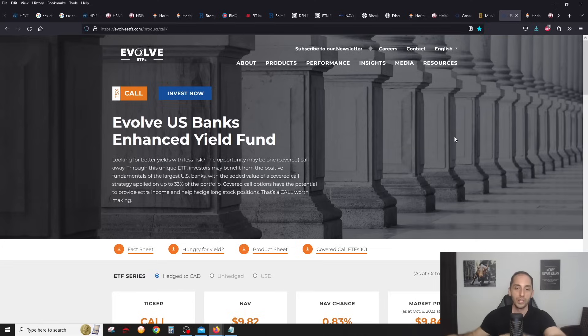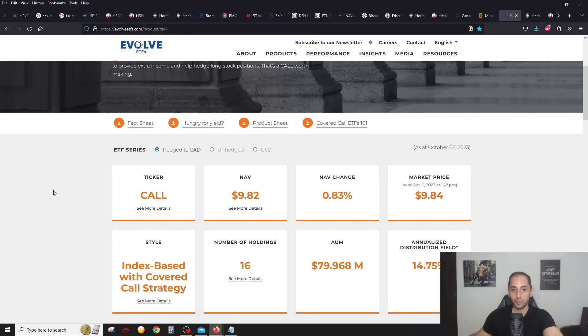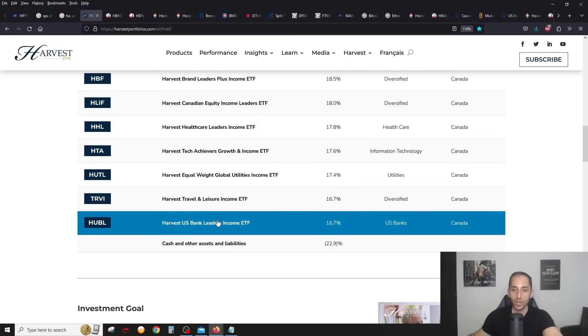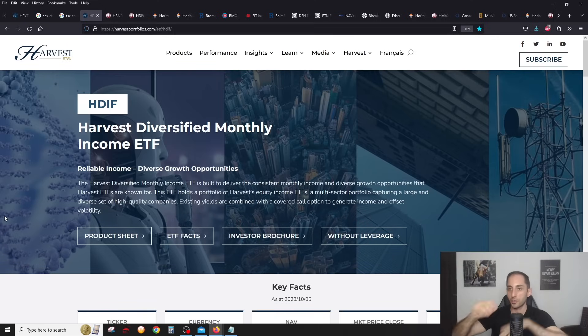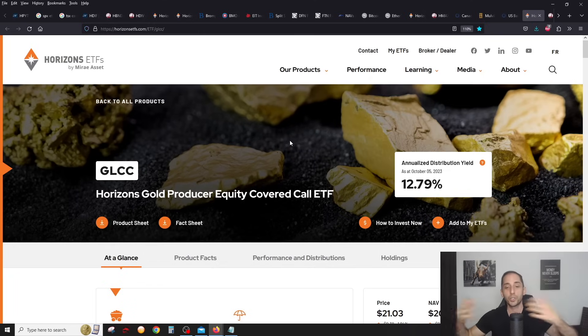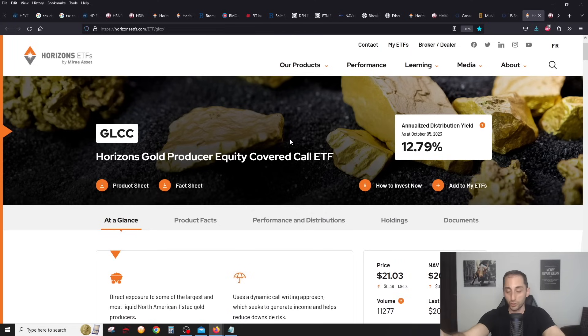US banks are still on sale — CALL is the highest yielding one at 14-15% yield right now, and this one doesn't even have any leverage, which is mind-blowing. ZWK from BMO, and there's HFIN from Harvest — remember HFIN is one of the seven ETFs inside HDF, so if you invest in HDF you're getting indirect exposure to US banks. Gold producers are also taking a beating — I don't understand why, since gold is supposed to do well with inflation. Almost 13% yield — these are the only gold ETFs from Horizons without a leveraged version. I wish GLCL would come out — it would probably have 15-16% yield.